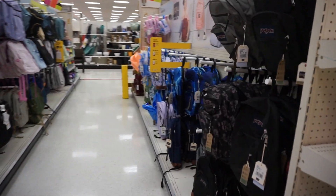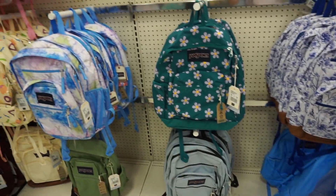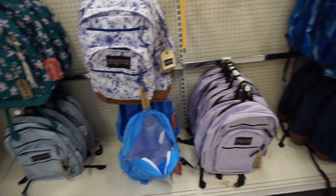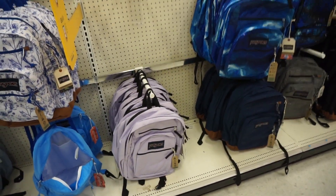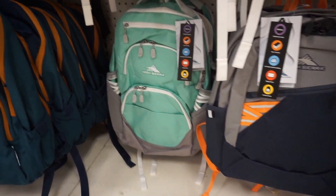Here are the backpacks for older kids. I like this one — just love the patterns. And this one is really cute too. Our daughter is more into plain, bold colors, so she probably would go with something like that. You like that one or this one? Good choice. And I would go for this one. I love it.